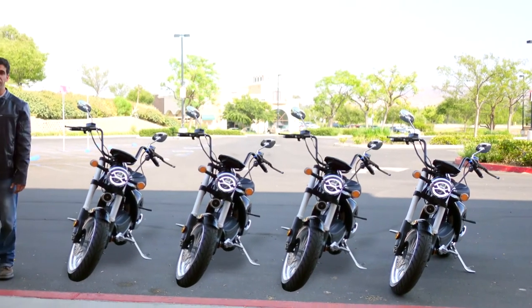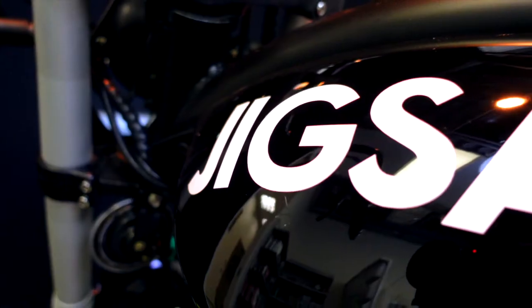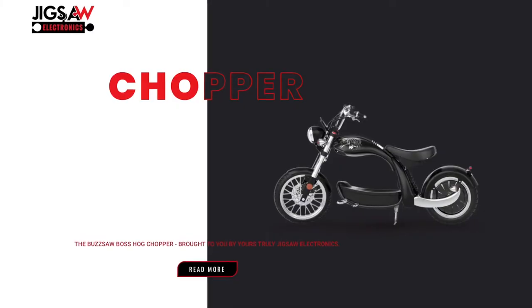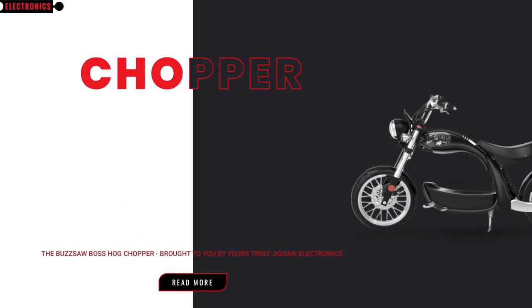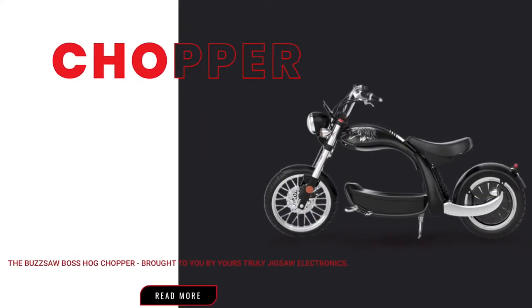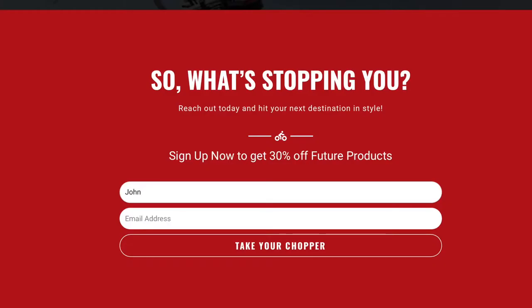This is the chopper for trendsetters, so it's not surprising that everyone wants one. No other company will let you design your own or choose a custom design to put on the frame of your bike — but we do, ensuring you have a one-of-a-kind BuzzHog electric chopper. All you have to do once you place your order is go to the Jigsaw website at the link below and enter your email address along with your name, design, and order number.